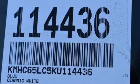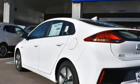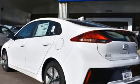Hyundai's attention to detail means a better driving experience for you. The time is now. See it for yourself today.